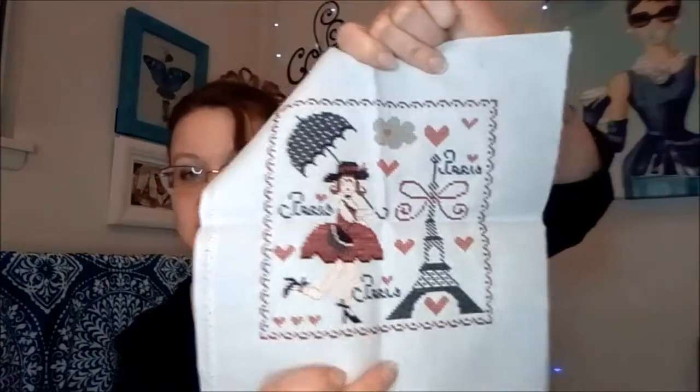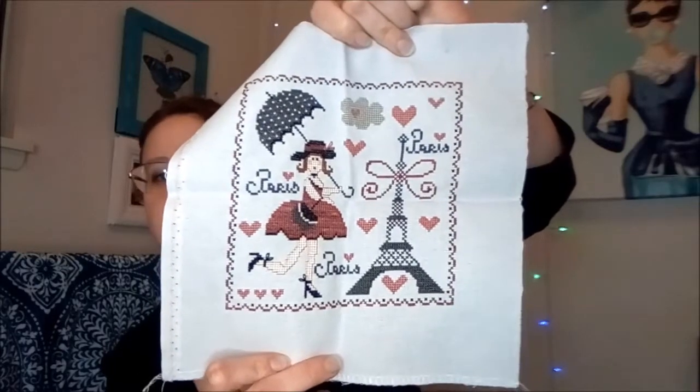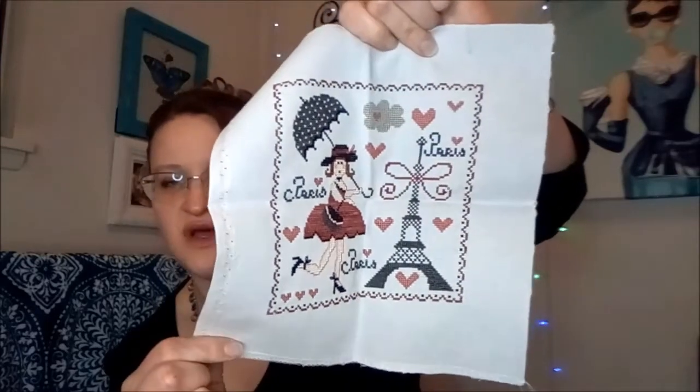This one is also by Tra La La and this one is the Paris one. It turned out cuter than I expected — really adorable, really really adorable. This is on Silvery Moon Lugana.